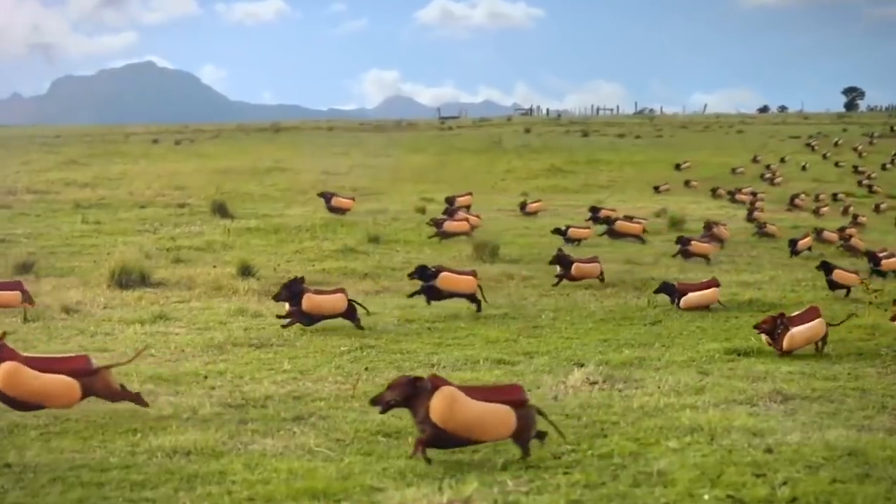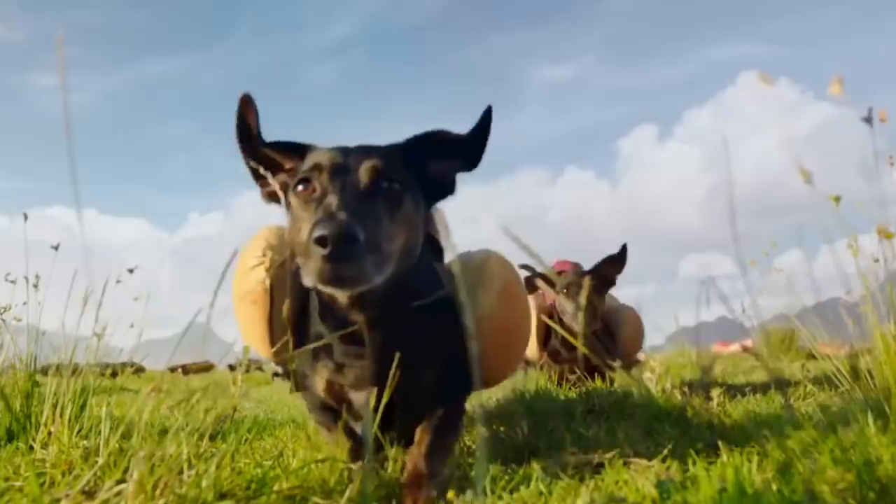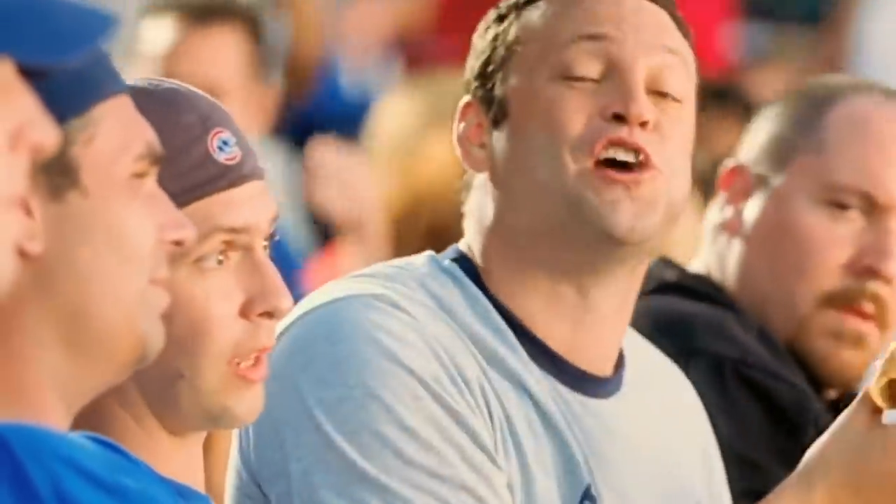In order to keep up with demand, Costco constructed a dedicated hot dog manufacturing facility in Los Angeles, and when that wasn't enough, later added a second facility in Chicago. That ought to be enough to keep the dogs coming for a long, long time.